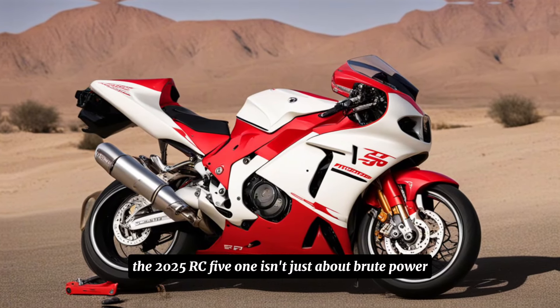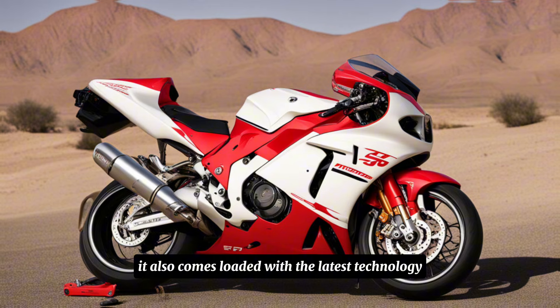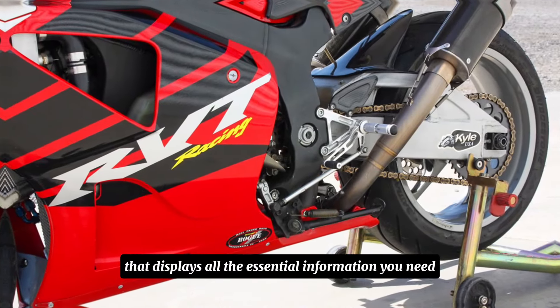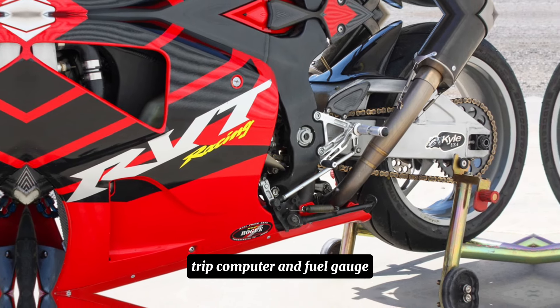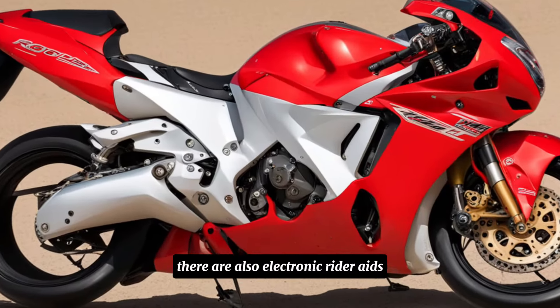The 2025 RC51 isn't just about brute power — it also comes loaded with the latest technology. It features a fully digital instrument cluster displaying all essential information including speedometer, tachometer, trip computer, and fuel gauge. There are also electronic rider aids like traction control and wheelie control, which can be adjusted to suit your riding style and skill level.